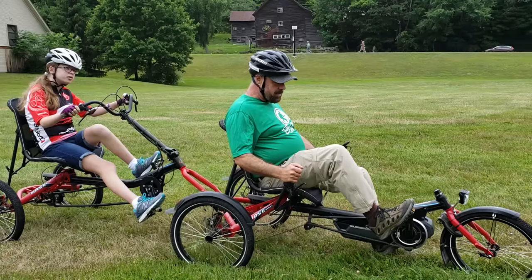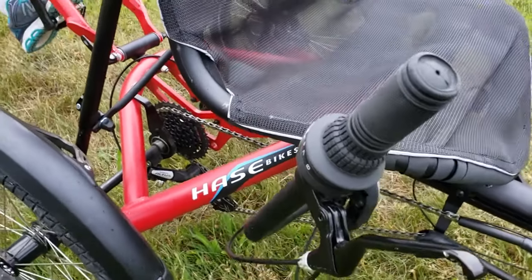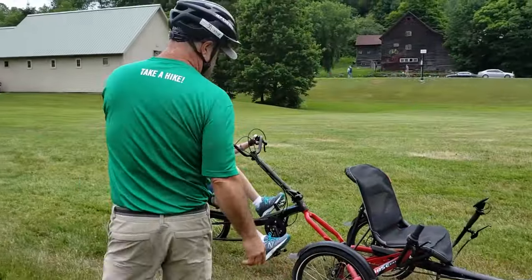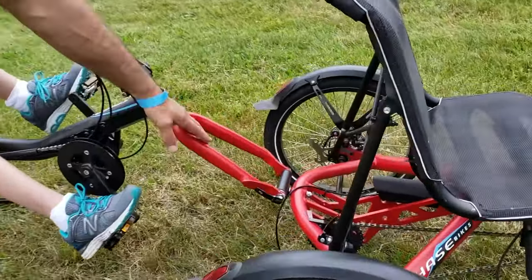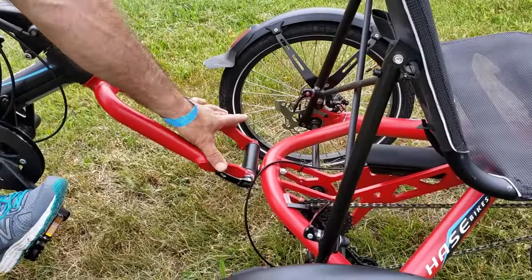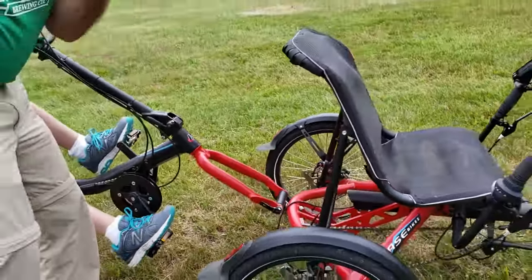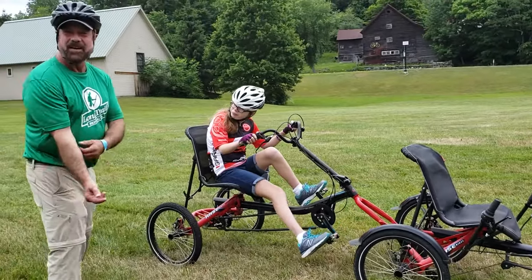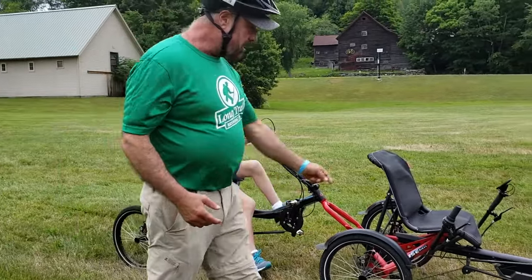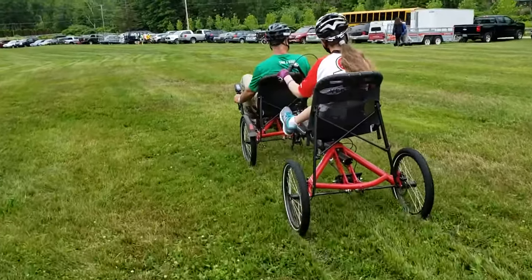This machine right here is a Trigo Haas manufacturer, and as you can see, it actually daisy chains together. So this right here normally would have a wheel, but you take the wheel out and you just pop it onto the one there, and you can actually daisy chain as many as you want together. It's very cool. It's got an electric assist motor and is totally stable.